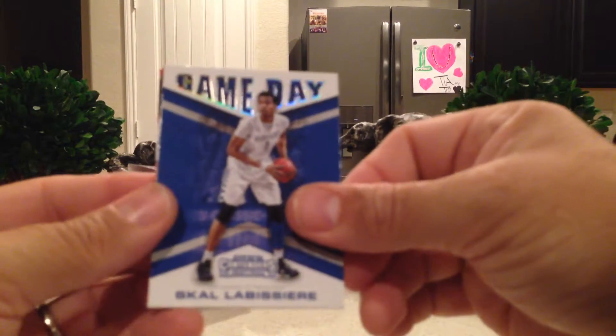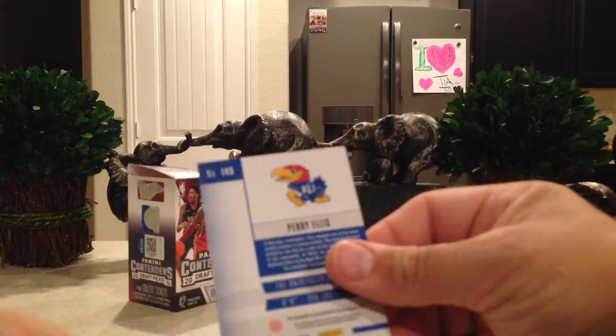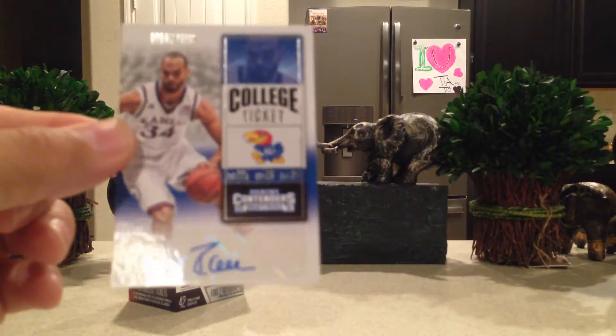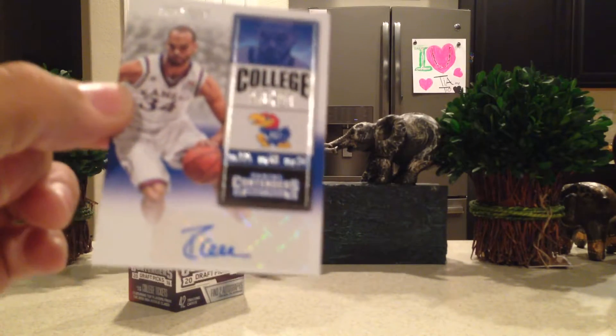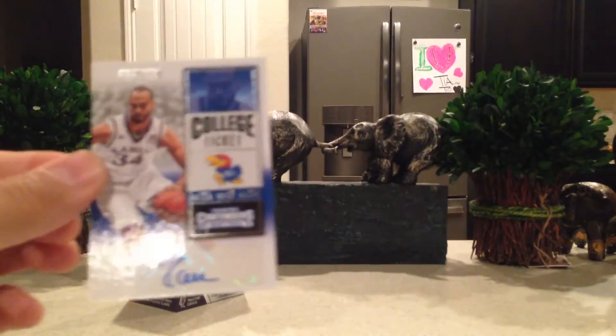Skal Labissière Game Day, Denzel Valentine Class Reunion. A KU autograph — Perry Ellis! That's sweet. As a KU fan, I really like that one, that is awesome. Cool looking auto there — Perry Ellis. Nice.